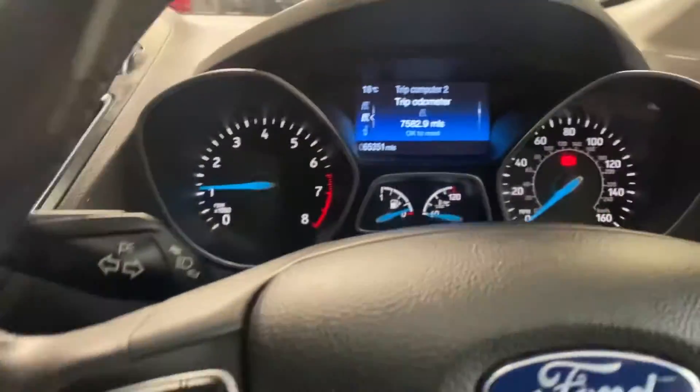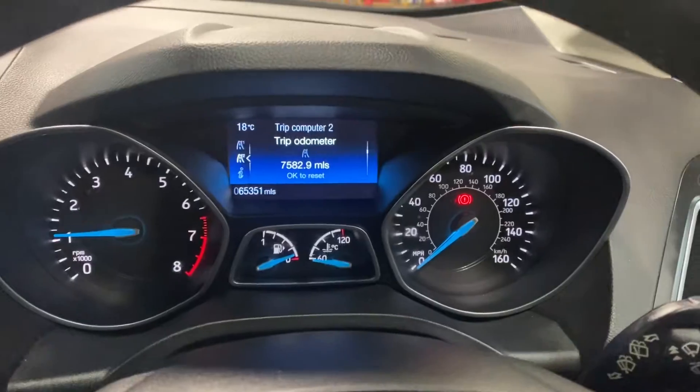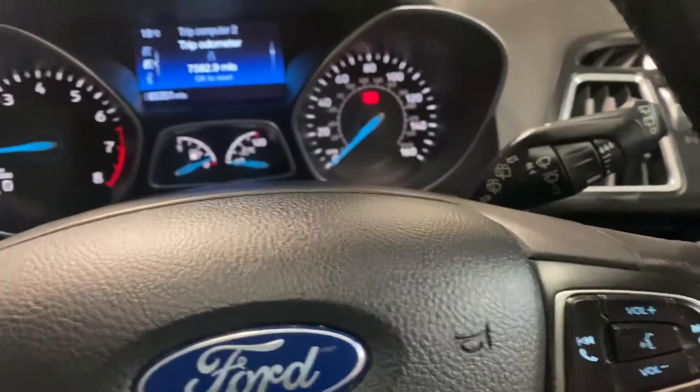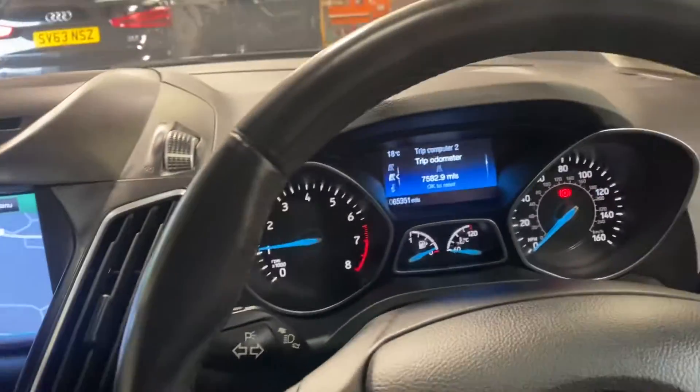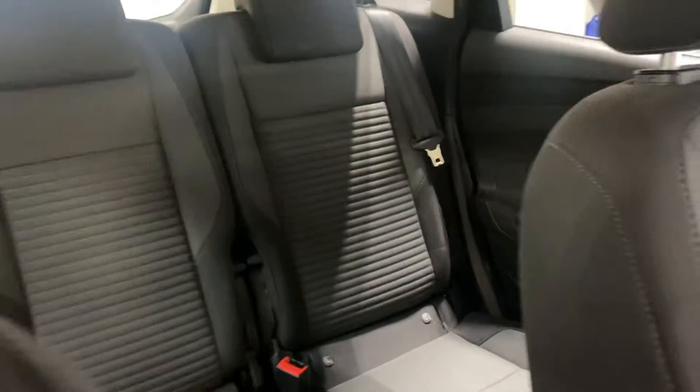Really nice car. These Fords are very nice drivers and it's in really good condition, this car. The first person to come and see it will buy it. No warning lights as you would expect. Thank you for watching - if you're watching the video, good chance you're looking at the advert. If you are, give us a call.